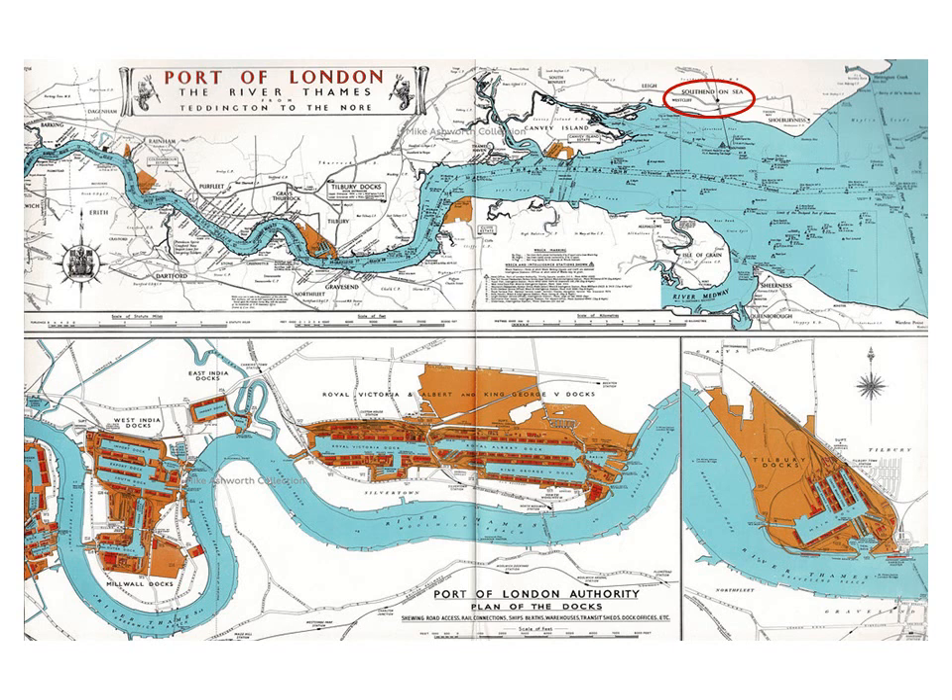In 1909 the Port of London Authority was established, which took control over all these separate docks. As you can see, some of them had their own railways, so it was natural for the Port of London Authority to take over the railways as an entity as well, although from an operating standpoint they did work quite independently within each dock.